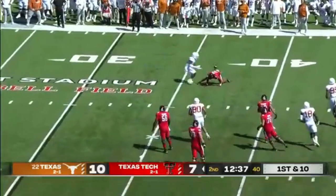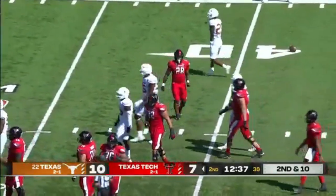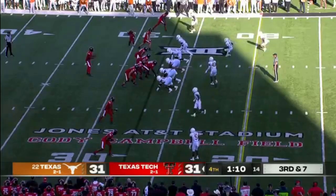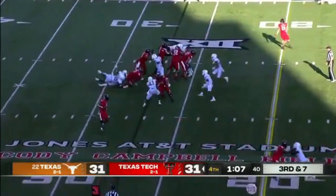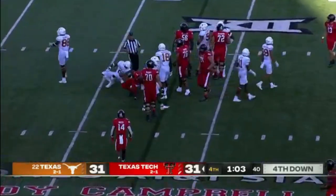Second down, the quick tempo. Smith throws short right — it's incomplete. And I say second down, that was actually first and ten. He did get the spot.